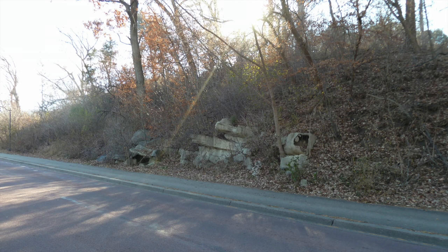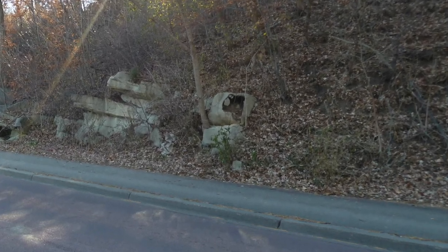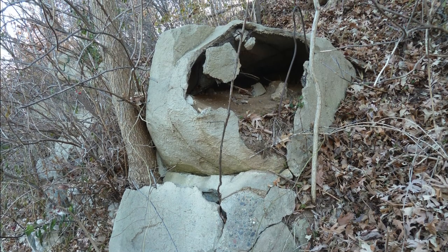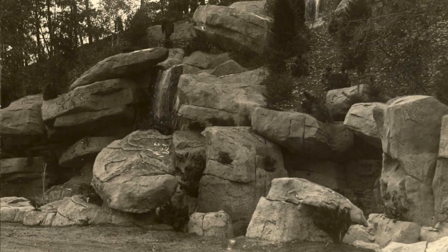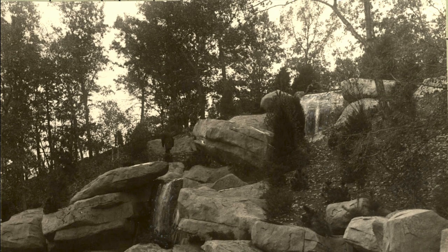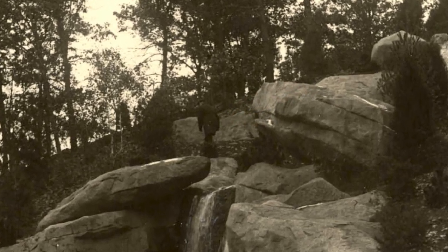Seeing this strange rock reminded me of some that always confused me as a kid, riding in the family car on the way to downtown Minneapolis. Decades later, I learned the story that these artificial rocks were part of Loring Cascade, a man-made waterfall built in 1917 to beautify a city park, a gift of Charles Loring. There's Jazz Age Guy for scale. Maybe it's Charles.